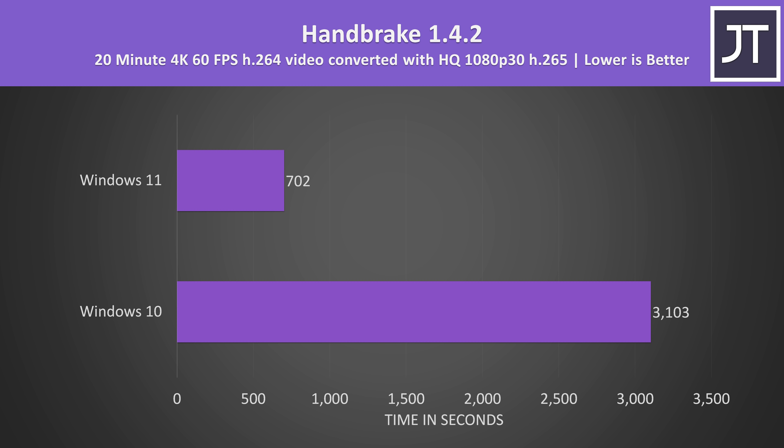We'll start out with productivity applications, followed by the more interesting gaming results afterwards. I thought there was something seriously wrong while running Handbrake on the Windows 10 setup, because the time estimate was 3–4 times longer than when I ran the exact same test under Windows 11. What was happening was that on Windows 10 the workload was only running on the four E cores and ignoring the more powerful P cores completely, which is why it took way longer — hopefully that gets patched in an update.